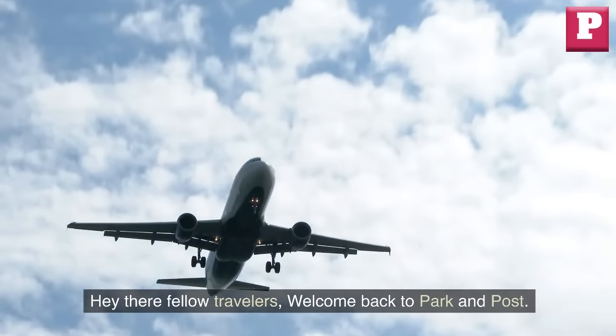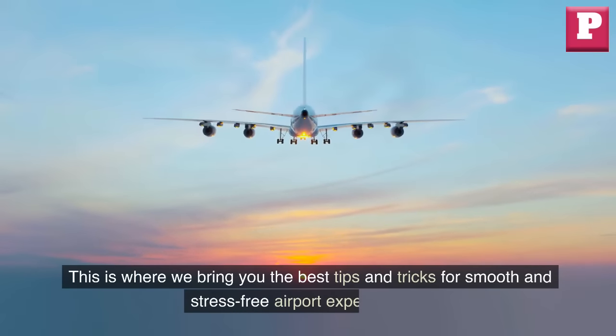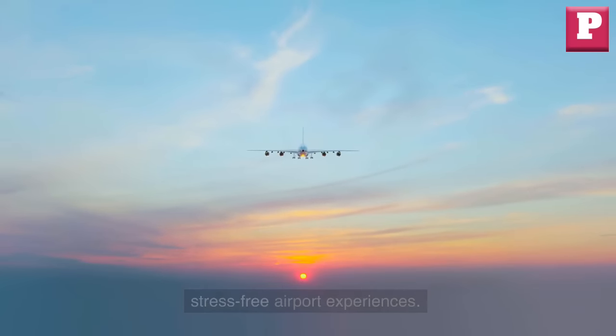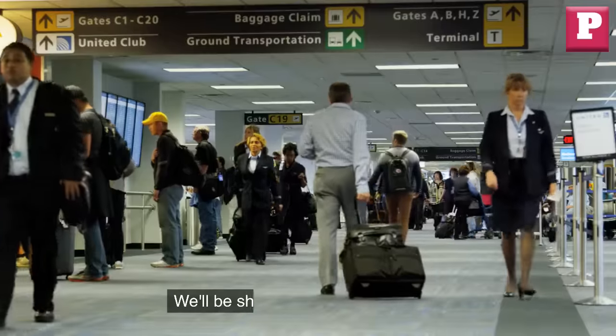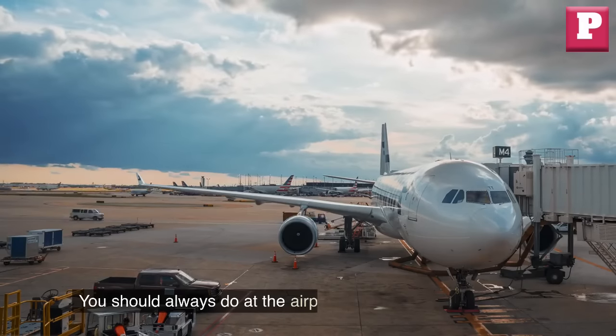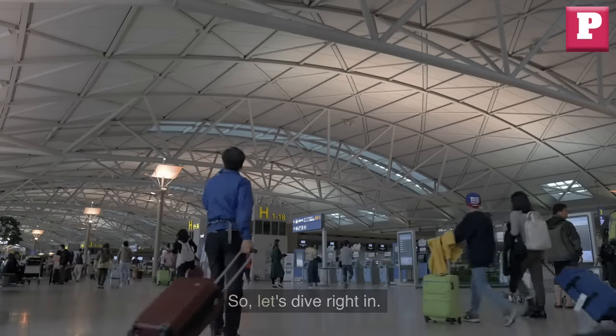Hey there fellow travelers, welcome back to Park & Post. This is where we bring you the best tips and tricks for smooth and stress-free airport experiences. Today we've got an exciting video lined up for you — we'll be sharing 14 essential things you should always do at the airport before boarding your flight. So let's dive right in.